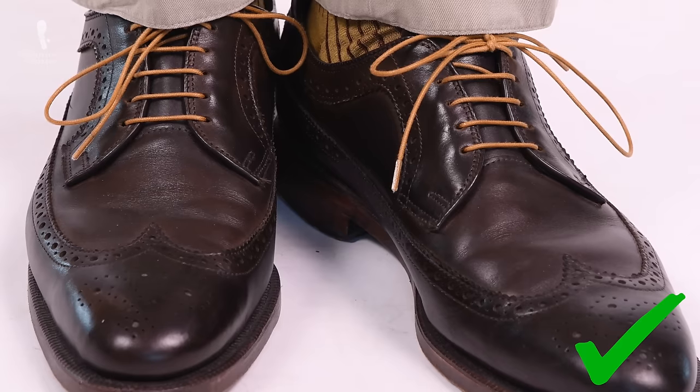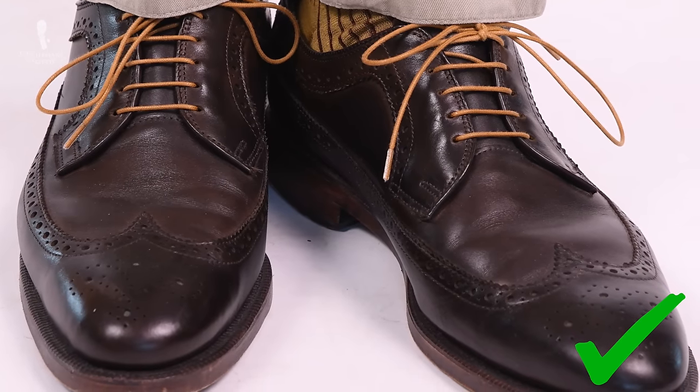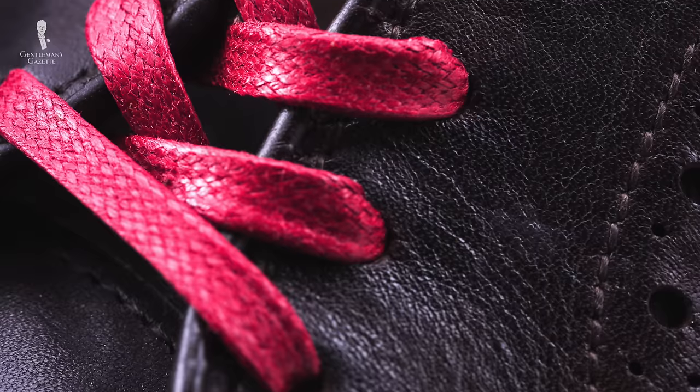I could go on for hours discussing all the different shoelace and shoe color combinations, but I think you get the gist now. Make sure there's some form of contrast and tie it into a color that already exists in the rest of your outfit. Because of that, you should always choose the shoelaces last and not first.